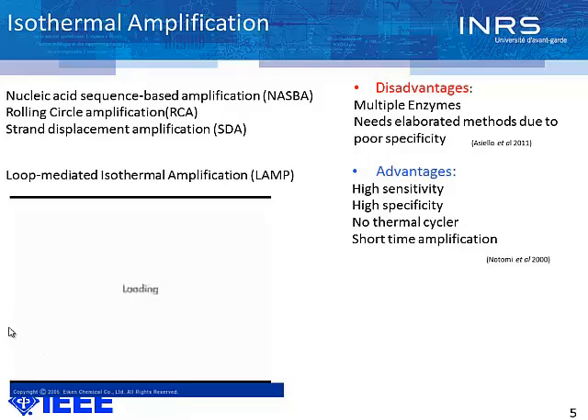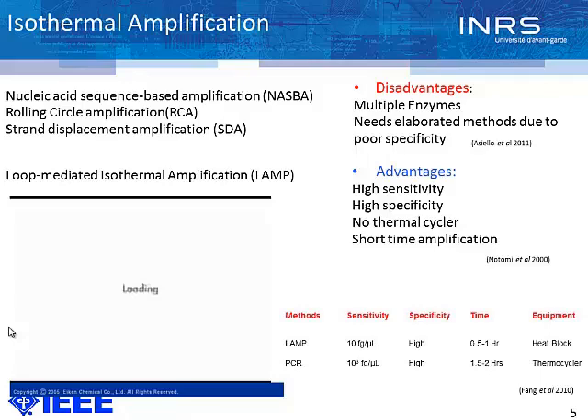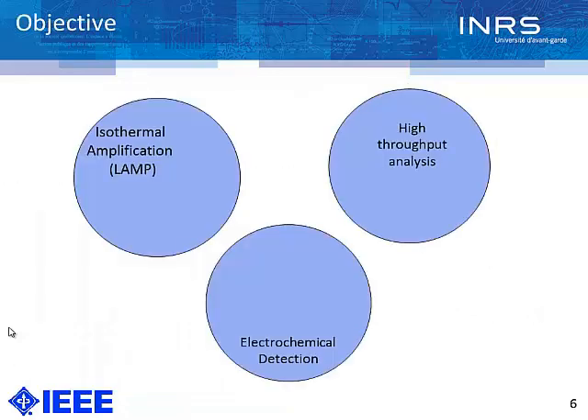LAMP does not need any thermal cycle, and the amplification time is very short — between half an hour to one hour. The system works based on four to six sets of primers. The primers bind, the double-stranded DNA becomes single-stranded using a single enzyme, and then the six sets of primers bind to the single-stranded DNA and make a loop structure. By subsequent 5-prime annealing of this template, we can get billions of copies. The sensitivity is much better than PCR, and due to using six sets of primers, the specificity is very high.